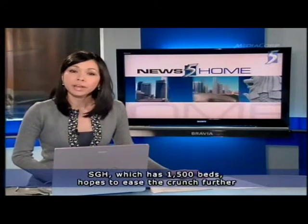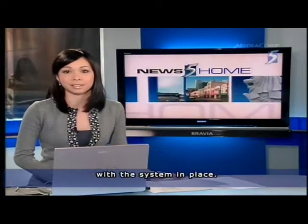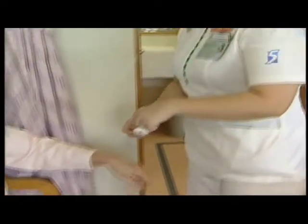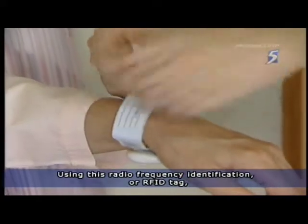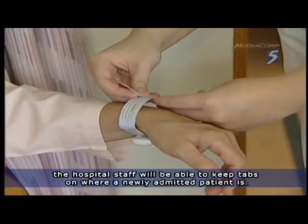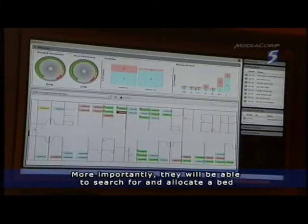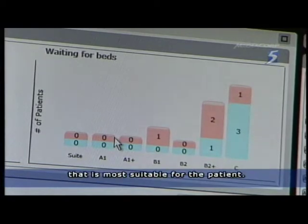SGH, which has 1,500 beds, hopes to ease the crunch further with the system in place. Using a radiofrequency identification, or RFID tag, hospital staff will be able to keep tabs on where a newly admitted patient is. More importantly, they'll be able to search for and allocate a bed that's most suitable for the patient.